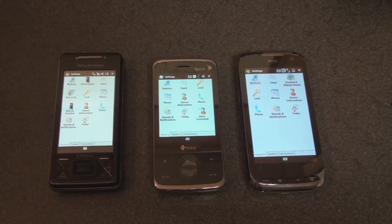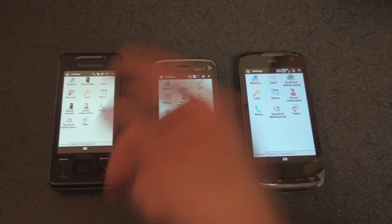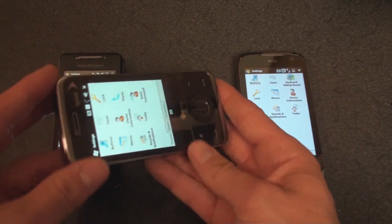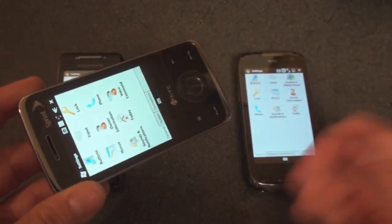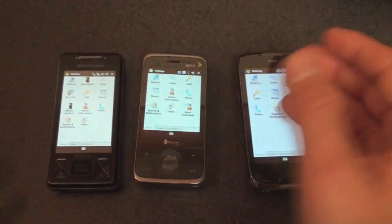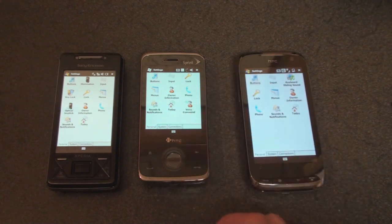Hey guys, it's Brandon Miniman from Pocketnow.com. Back in the early days of Windows Mobile sliding devices — the ones with slide-out keyboards — the screen rotation speed would always be very, very slow. When you slid out the keyboard, the screen hadn't yet caught up and you were ready to type a message but still waiting for the screen to get to the other orientation. Well, that's changed a lot in the last few years, especially with the HTC Touch Pro.